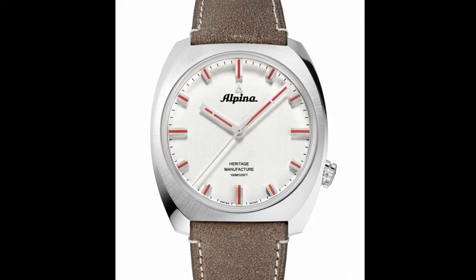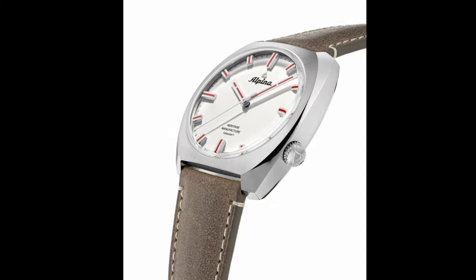The dial has a simple design and has a silvertone vertical brush finishing with black minute and second track. Matching case tone applied indexes and a set of hands with a red luminous feature.